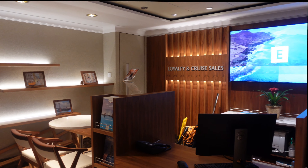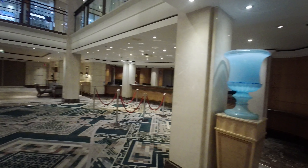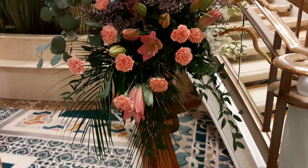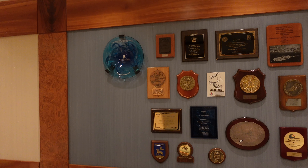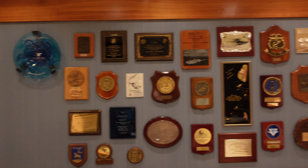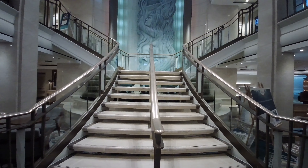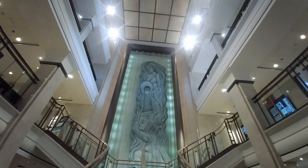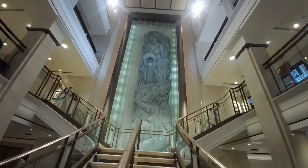Let's begin our tour on deck 5, where you'll find the loyalty and future cruises desk and the reception area, which is also the bottom of the atrium. Here you'll find Aurora's gallery with a collection of emblems and gifts received from her travels around the world, as well as Aurora's beautiful staircase and a water feature that stretches over three decks.